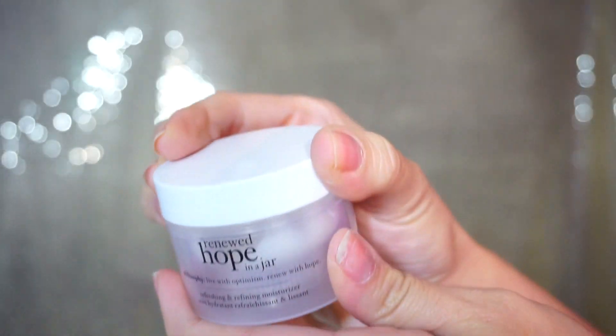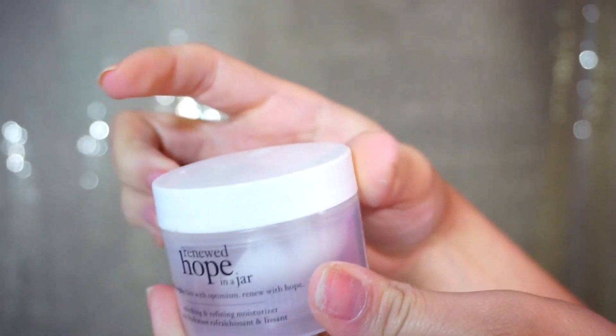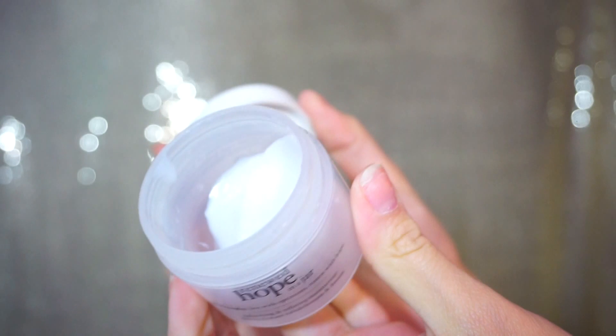First I'm going to start off with my moisturizer. My favorite moisturizer this year was the Renewed Hope by Philosophy. It's oil free, it's super lightweight, and it was definitely one of my favorite things to moisturize my face with.